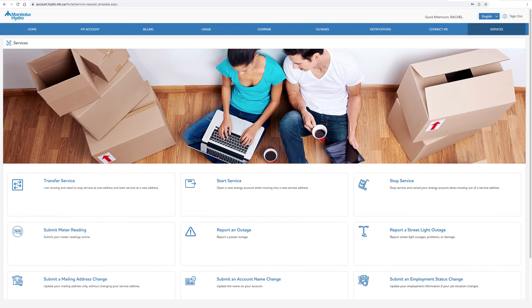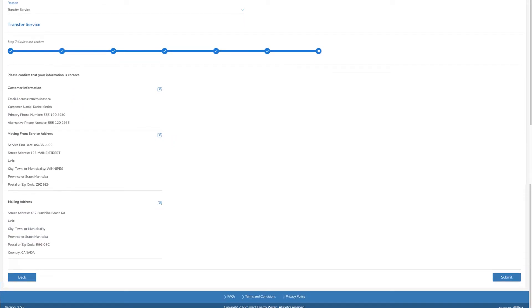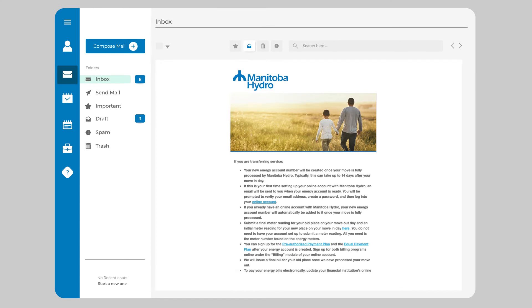Click on the Services tab and select Transfer Service. Begin filling in the required fields. Once you've confirmed that your moving information is correct, click Submit. You will receive an email confirmation with important information on the next steps in the move process.